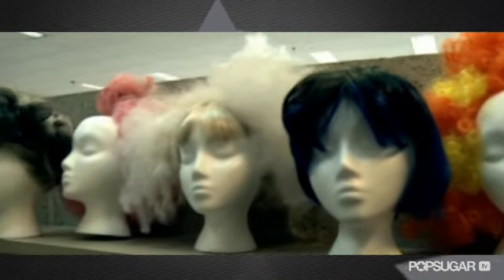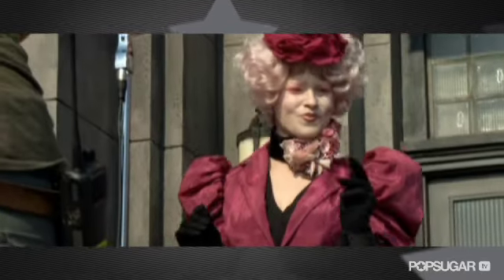One of those collaborators was Linda Flowers, who was the hair designer on set. Elizabeth was my favorite to transform, first of all, because it was a real character. How often do you get to put pink hair on somebody?